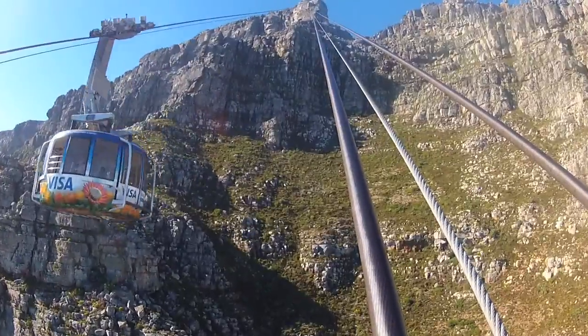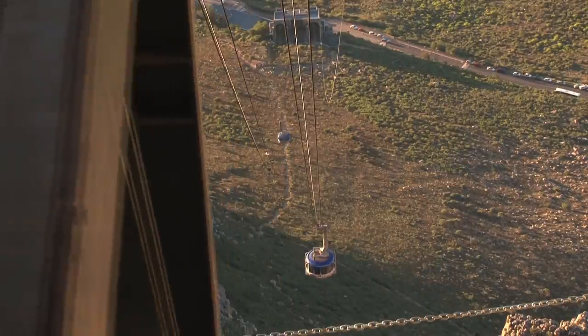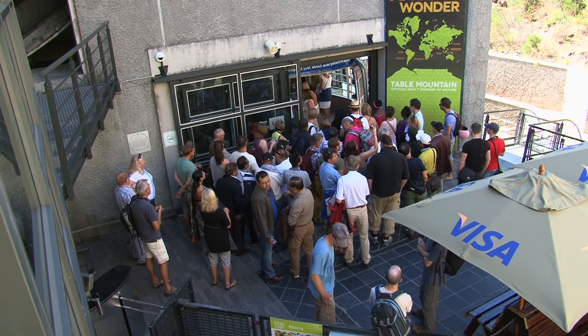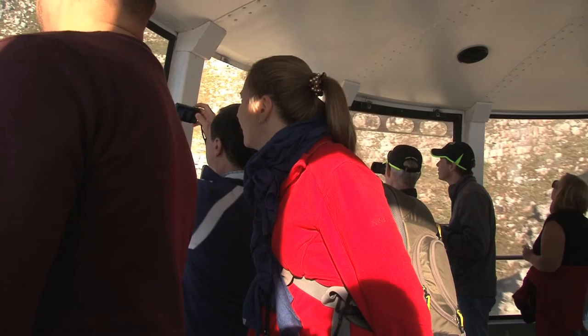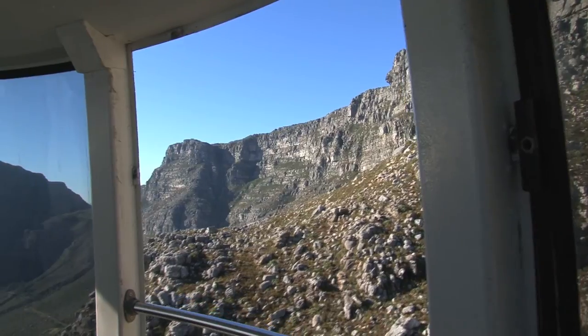Cable cars have been climbing Table Mountain for over 80 years. Thanks to state-of-the-art Swiss design, our cable cars can safely carry up to 65 people per trip. That's close to 850,000 visitors every year. With 360-degree rotating cars and superb aerodynamics, this trip to the top is powered by ingenious mechanics.